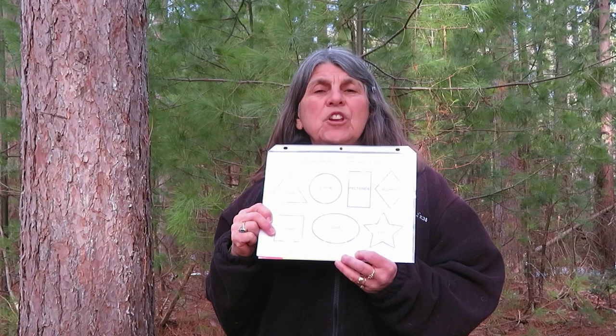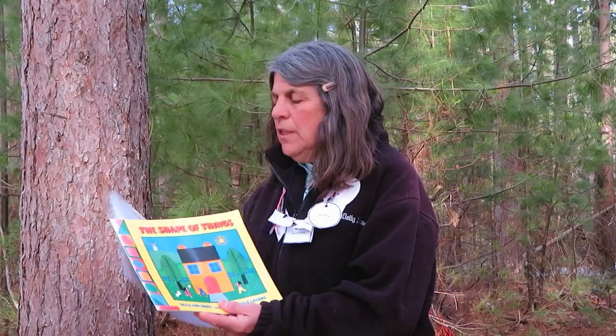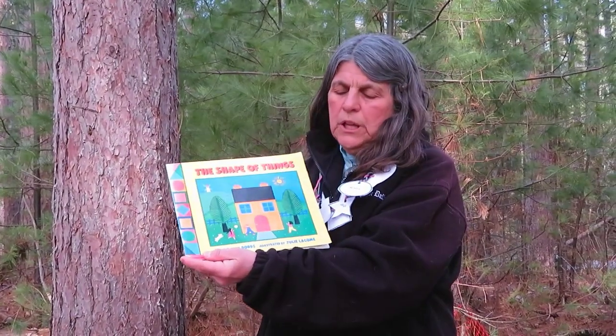I've got my favorite shape — I hope you do, too. So right now, we're going to go and read the story, The Shape of Things, by Dale Ann Dodds and illustrated by Julie Lacombe.